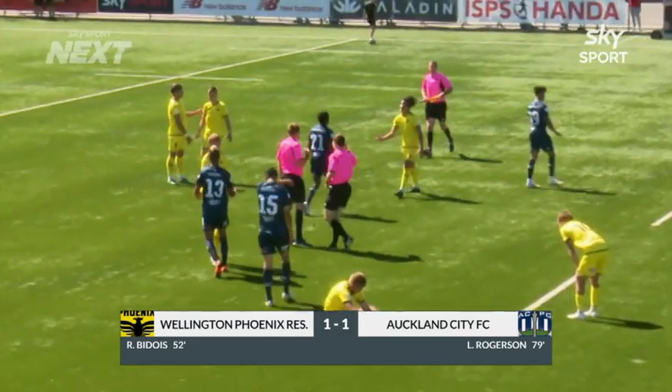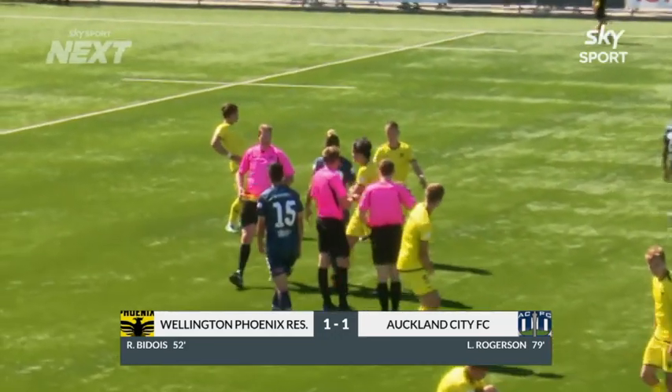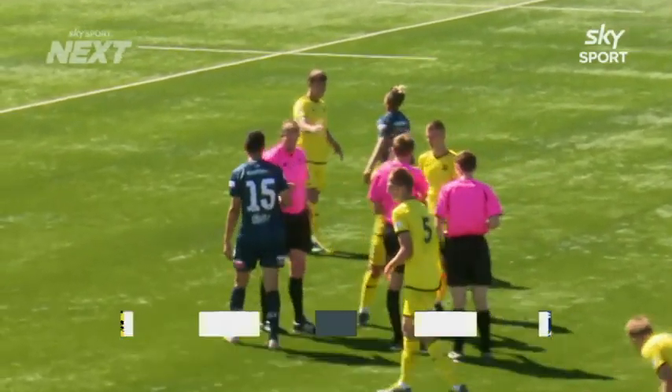Full time here at the Ricoh Sports Centre at Fraser Park in Lower Hutt. The Wellington Phoenix won at one venue; Auckland City FC won at another.